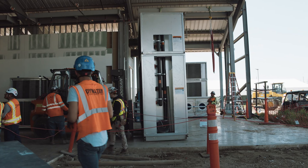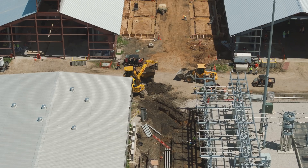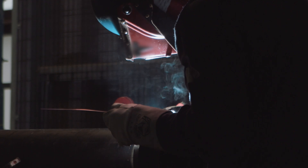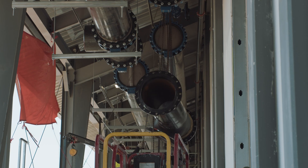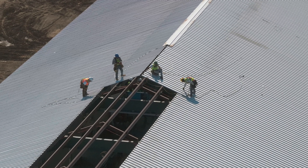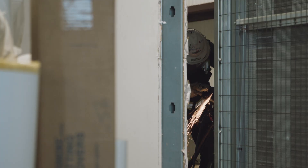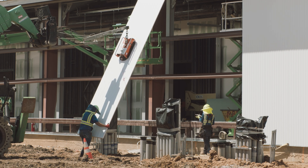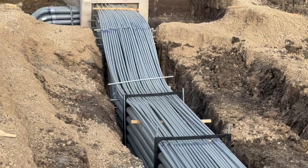Executing a project of this scale, at this speed, requires strategic coordination and relentless effort. To date, we've scaled to over 600 contractors, logged more than 187,000 man-hours, poured more than 2,800 cubic yards of concrete, and installed more than 30 miles of conduit.